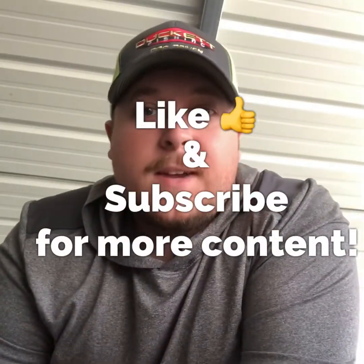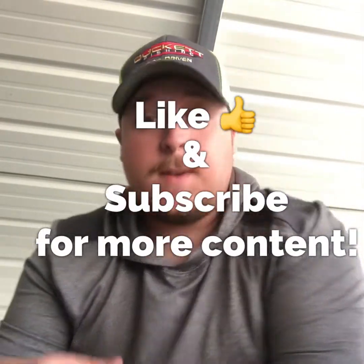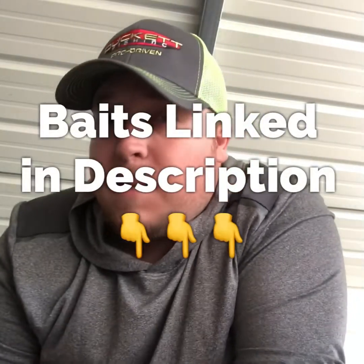Welcome back to another episode of Colton Posey Fishing. Today we're going to talk about pre-spawn bass fishing — how the bass act, where they go, and a little bit about the baits to use. Stay tuned, get your notebooks out, it's something you don't want to miss.